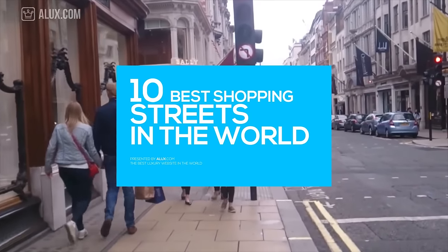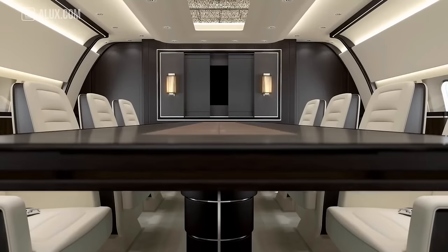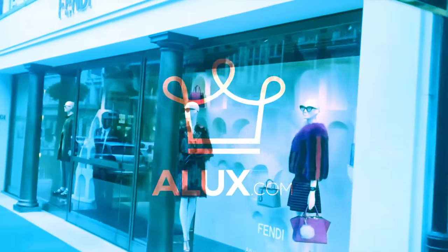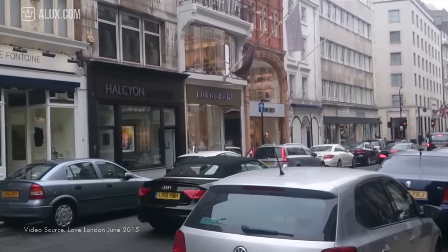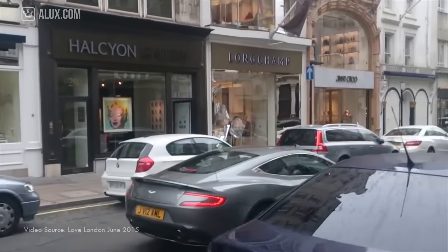10 of the Best Shopping Streets in the World. Welcome to Alux.com, the place where future billionaires come to get inspired. Hey Aluxers, who's in the mood for some shopping? In this Alux.com original video, we'll recommend 10 streets where rich people shop. You might consider this list next time you're traveling, but don't forget your black card — these places are expensive.